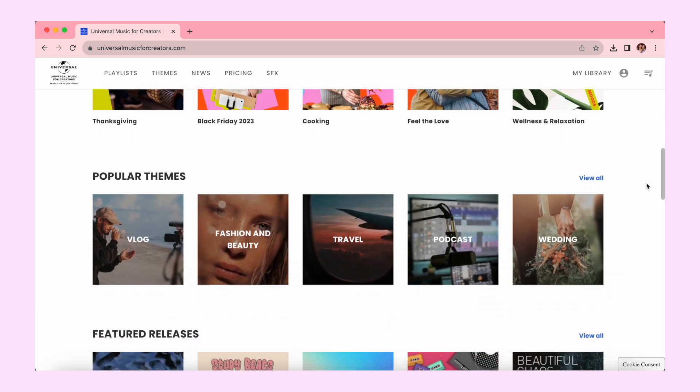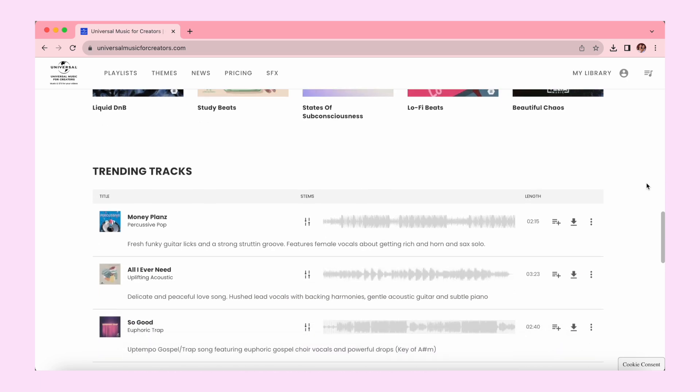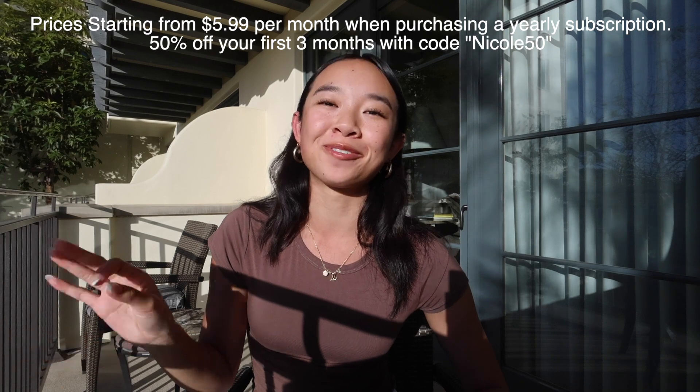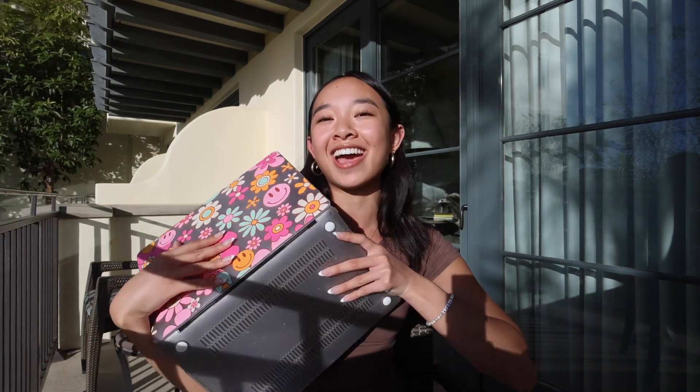You can find what you need with their handpicked, ready-to-download playlists and themes to help you capture the right sound, with over 80 regularly updated diverse genres and moods — from trending music for fitness, cooking, travel vlogs, and more. I can even pick a TikTok sound. Click the link down below and use my code NICOLE50 for 50% off a three-month subscription. I'm gonna get some editing done right now — I'll see you guys in a bit!